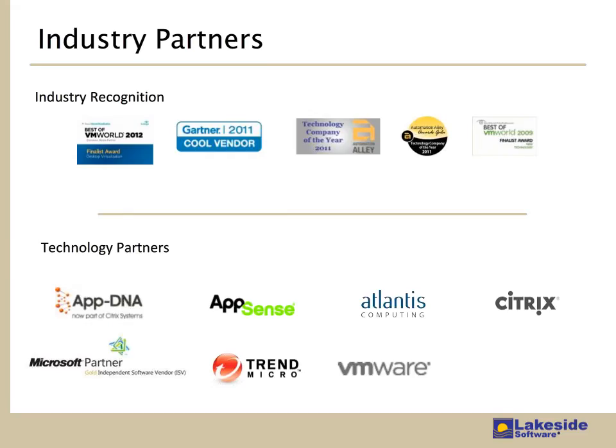We are quite proud of our industry recognition and especially our key strategic partnerships. When organizations like VMware, Microsoft, AppDNA, WISE, and others acknowledge the value of SysTrack by partnering with Lakeside to deliver an integrated solution, it's validating and really helps everyone. SysTrack is an empowering technology, so organizations like WISE and AppDNA leverage the data and analytics derived from SysTrack to deliver better value and ultimately generate more sales volume.